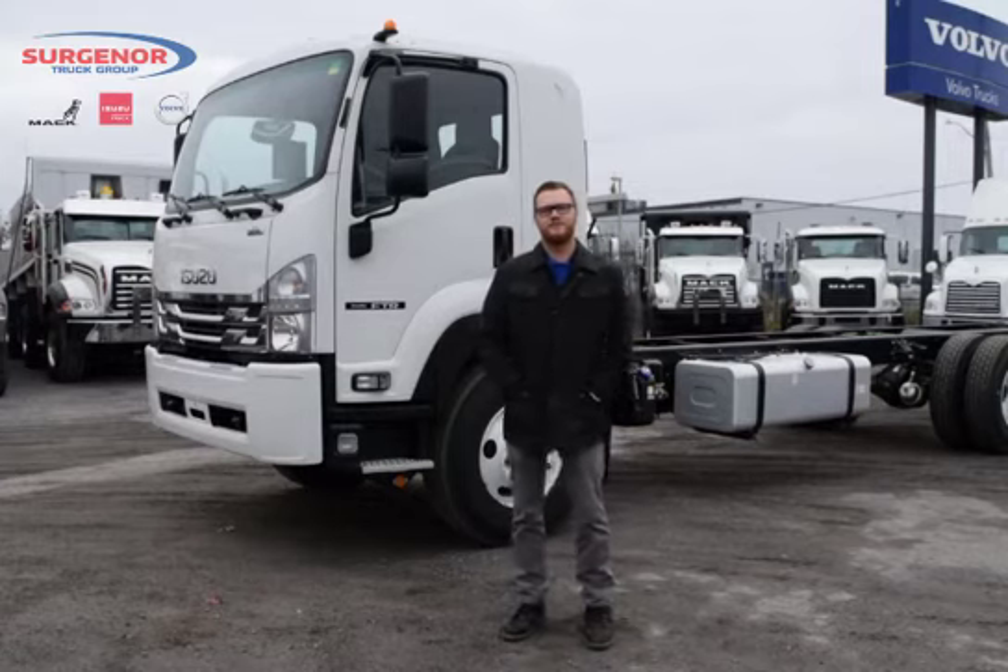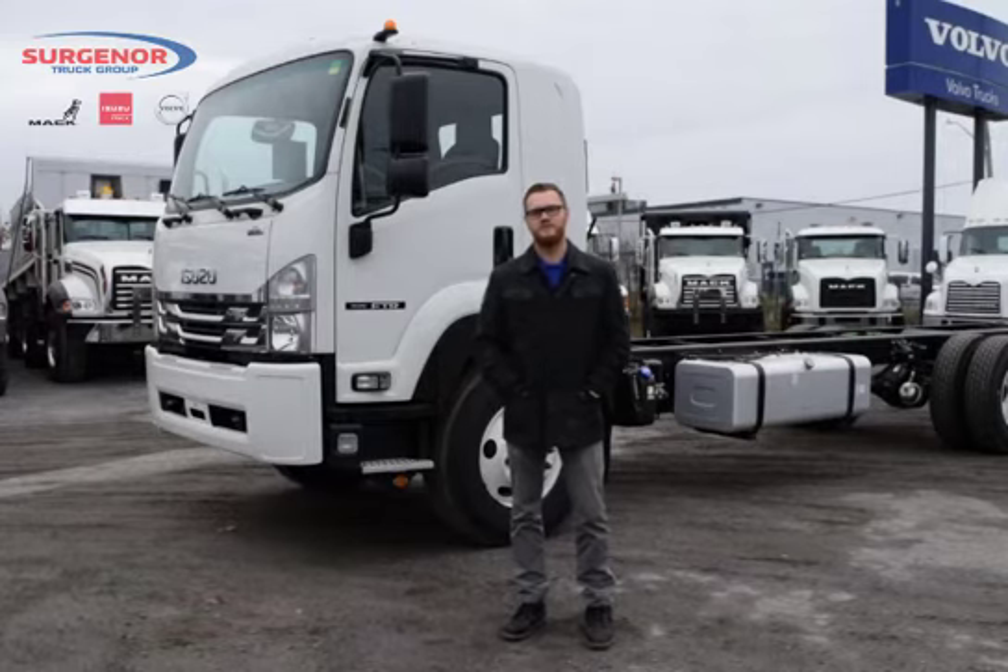Hey there, my name is Jesse Zulek of Sturgeon & Truck Group. Today we're introducing the new Class 6 truck by Isuzu, the FTR with air brake system.